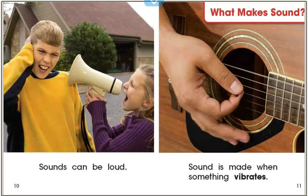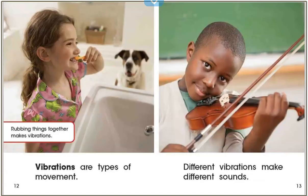What makes sound? Sound is made when something vibrates. Vibrations are types of movement. Rubbing things together makes vibrations. We just learned an important word that has to do with sound: vibration.